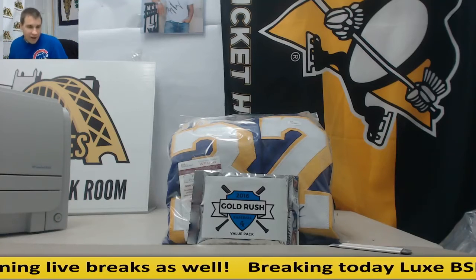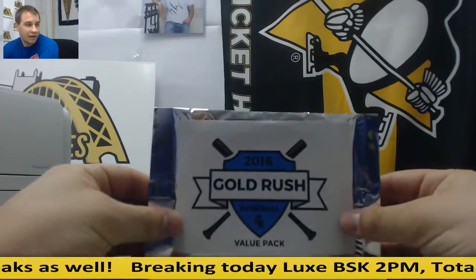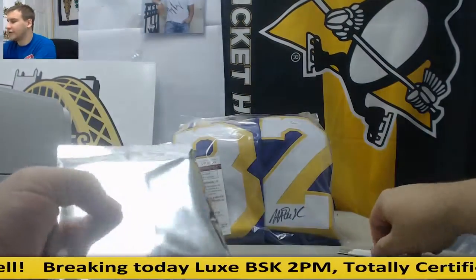Alright guys, we have a live break. This is for Heather. This is one pack of 16 Gold Rush Baseball value pack right there. So good luck to Heather.